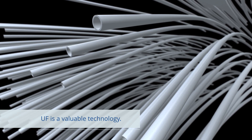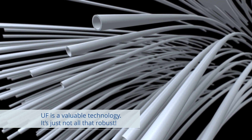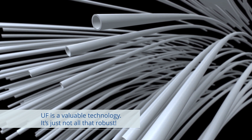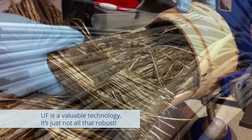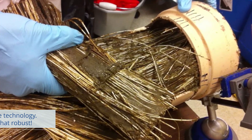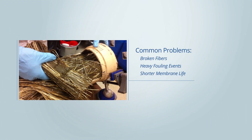Ultrafiltration is a valuable technology. Unfortunately, it is not all that robust. Though polymeric ultrafiltration membranes have adequate performance most of the time, upsets to the system happen that can have severe results. The most common examples are broken membrane fibers, heavy fouling from the feed stream that exceeds the design limits, and shorter than expected membrane life.